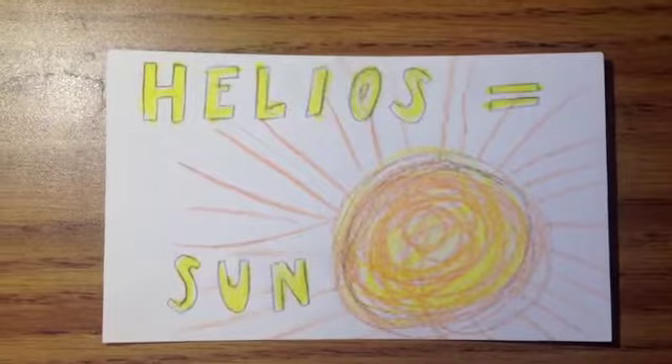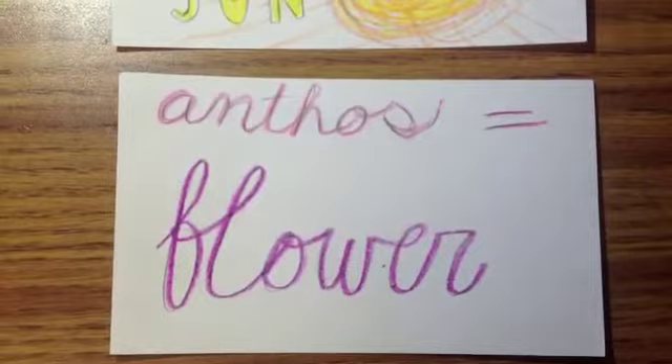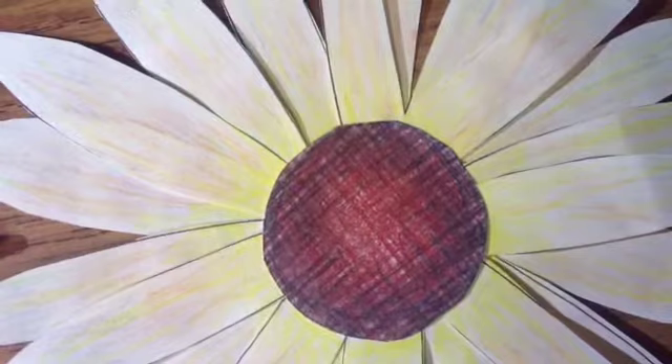Sunflower gets its name from the Greek word helios, meaning sun, and anthos, the Latin word meaning flower. Sunflowers have a large head that resemble the sun. This is an easy indicator to remember that sunflowers prefer growing in direct sunlight.